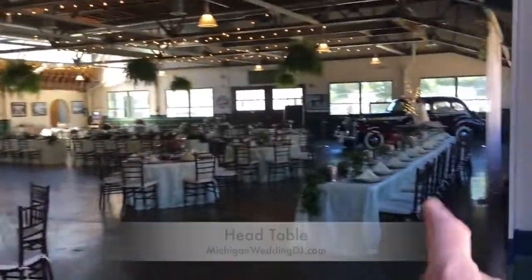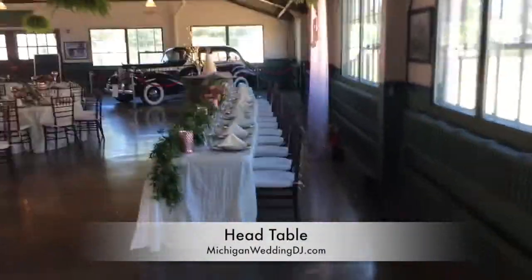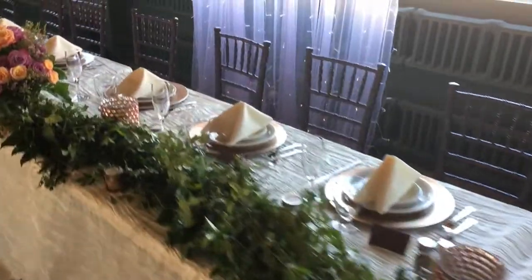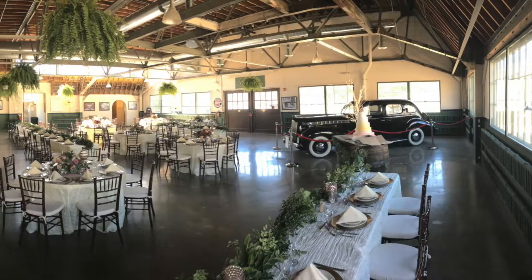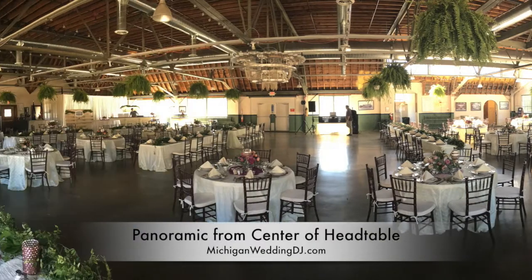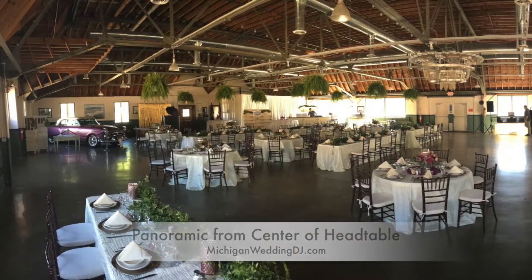That's a real tile stone roof, which makes it so much more picturesque. The concrete has a gloss and sealant. There's the head table, with old pictures up on the wall — I believe there were three cars in this room. In a moment I'll do a panoramic as if you were the bride or groom sitting there, looking from right to left.